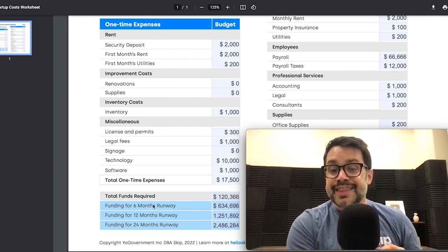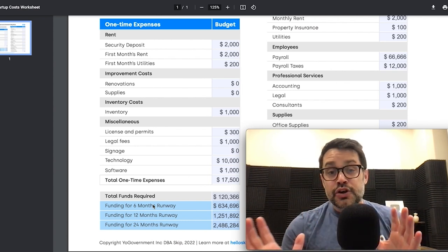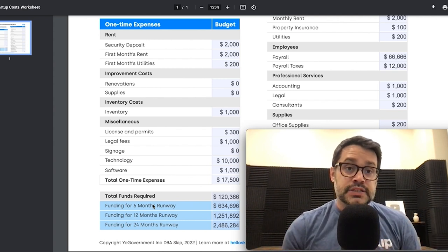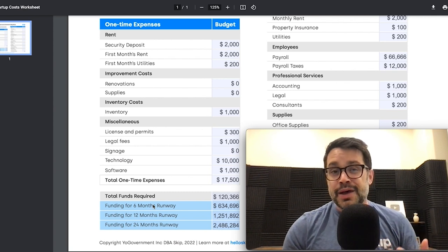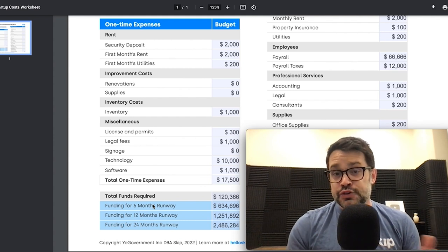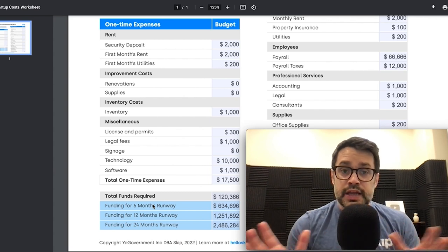In this worksheet, the total funds required would be $120,000 just getting started and paying that first month. If you want a six-month runway, that's $600,000. A 12-month runway is $1.2 million, and a two-year runway is almost $2.5 million — and this assumes no revenue. Hopefully as you grow your business, you bring on revenue and become cashflow positive, and then your decision to take on outside capital is purely based on growth. When you get to that point, you're in the driver's seat — you'll have the leverage with lenders and banks. We put down these three examples — six months, 12 months, and 24 months — as three guideposts.